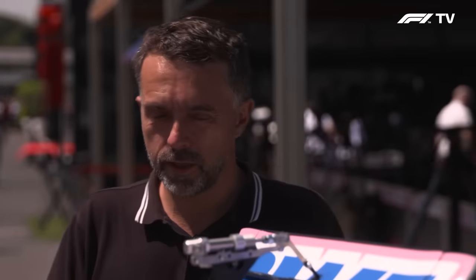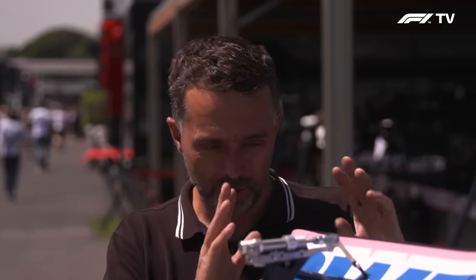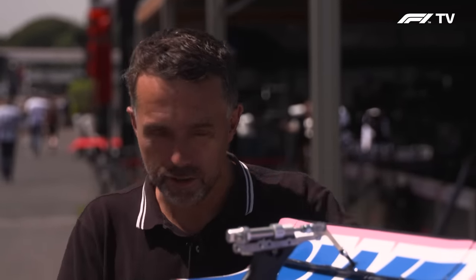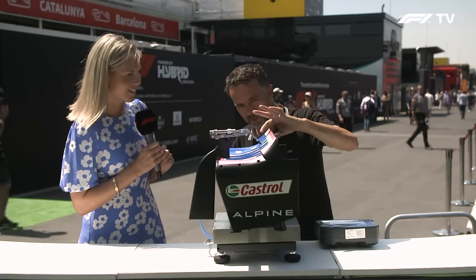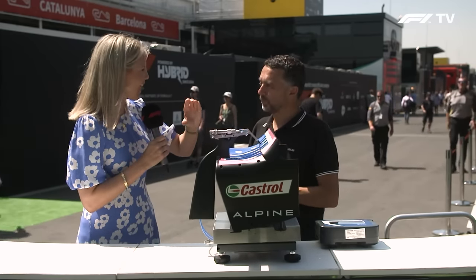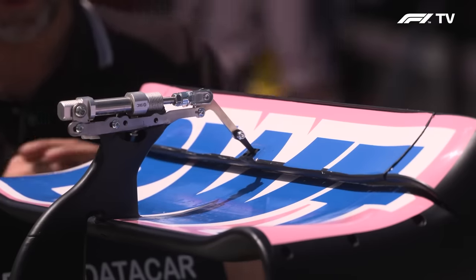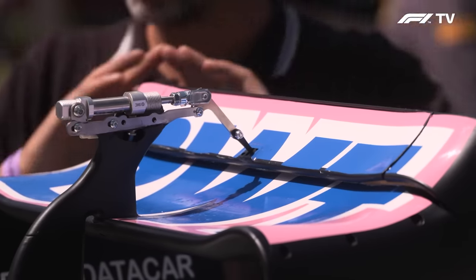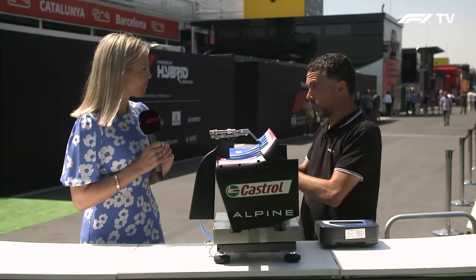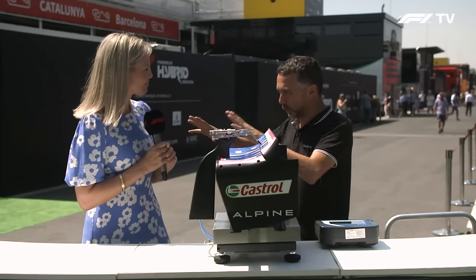The DRS system is a drag reduction system, but there is an adjustable element on the aerodynamic side that is not allowed for the whole car. There is only one part that you can adjust and move while the car is on track — that is the top flap on the upper side of the rear wing. When you open it, the gap is 85 millimetres. This is all season, the same measure, all season with all the settings and all the wings — no changes on that. The FIA can change the zone, the length of the zone, the detection points, whatever they want on track, but not the system.